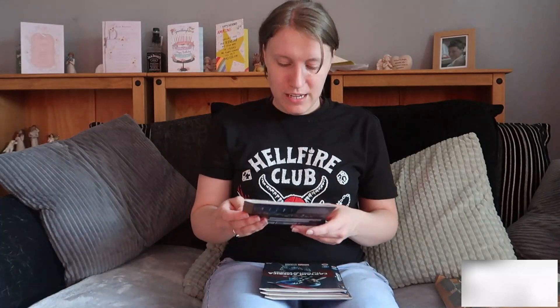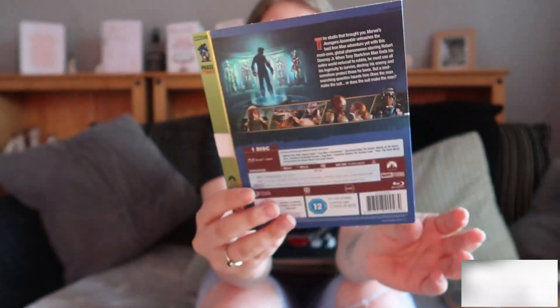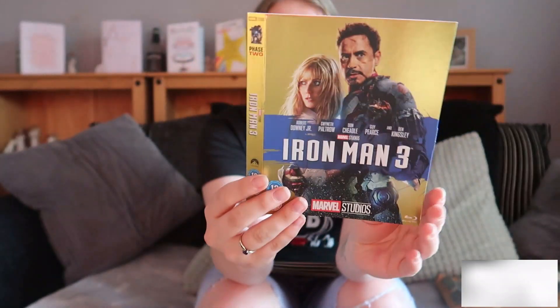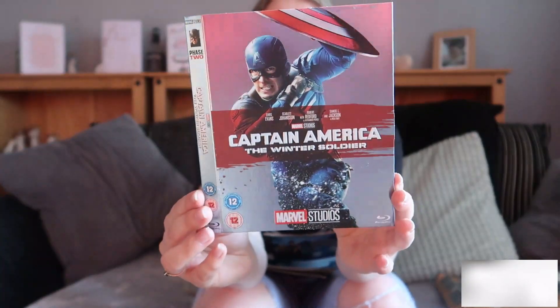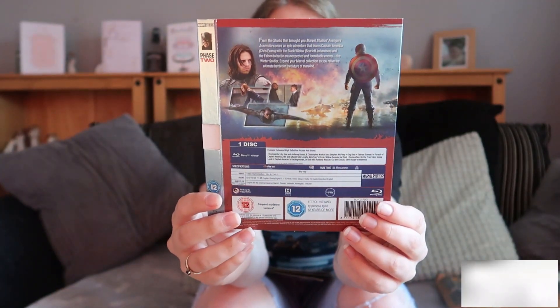So he sent me Iron Man 3, and luckily I have a box set upstairs so I can put this one on already. I just need to get Iron Man 2 now I think. Then we also have Captain America: The Winter Soldier. This is amazing, I can't wait to start putting these on my things. I feel like my collection is slowly getting there.